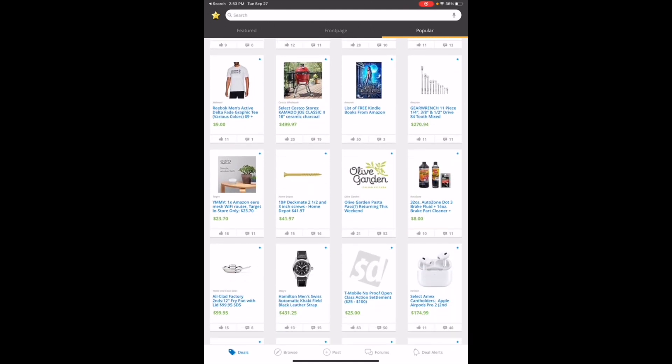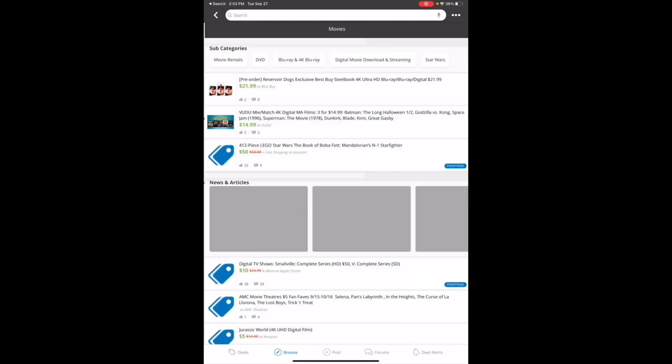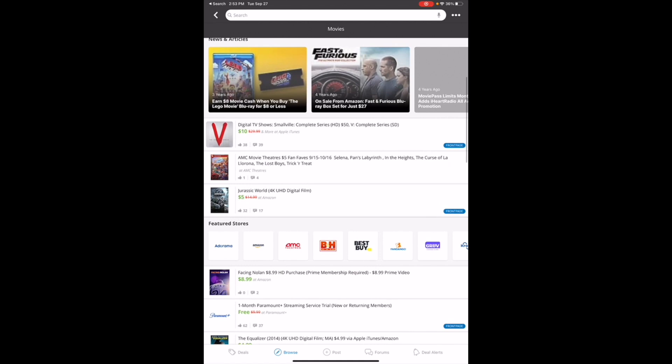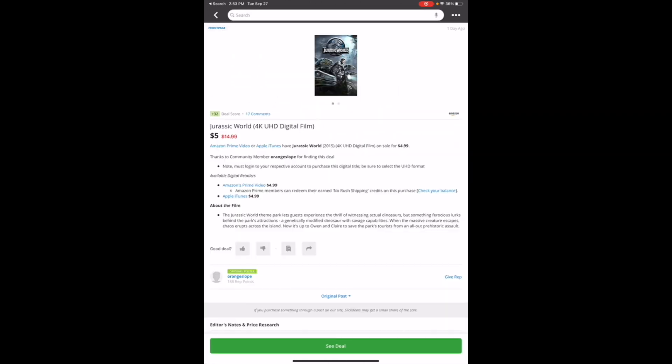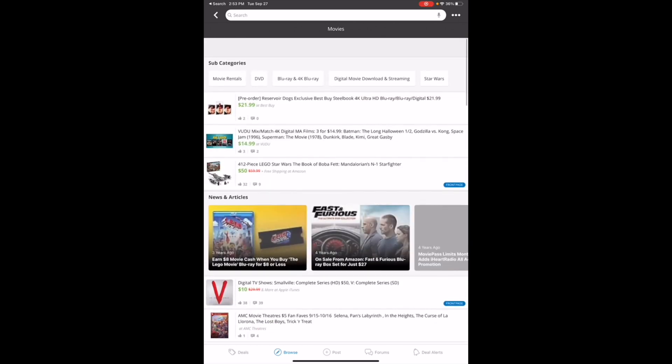If you want to browse by store or category you can totally do that. Let's say you are looking for a movie deal — it'll show you the best deals that are out right now on movies. Look at that — Jurassic World, regularly $14.99 but it's five bucks. Talk about a good Christmas gift — huge savings. It points all this stuff right out to you.